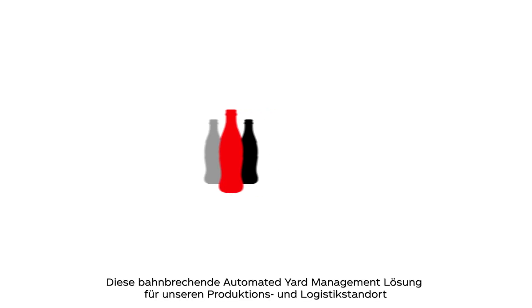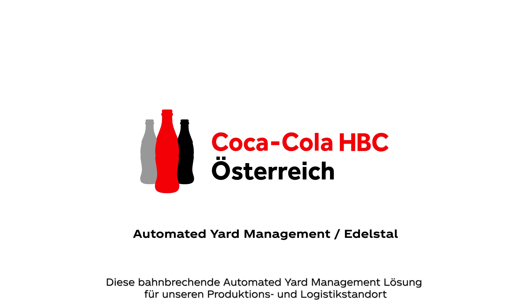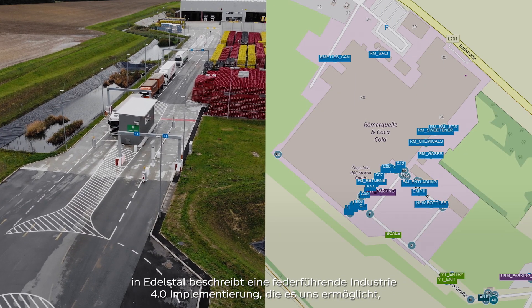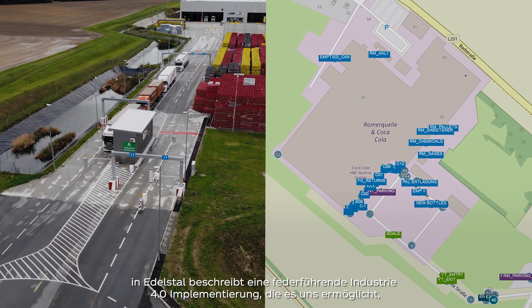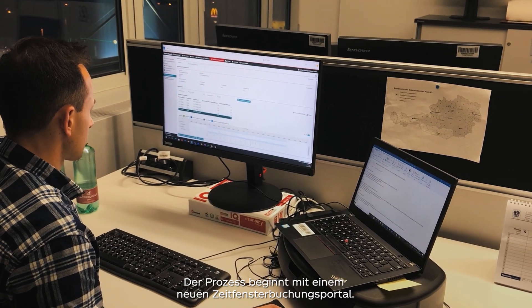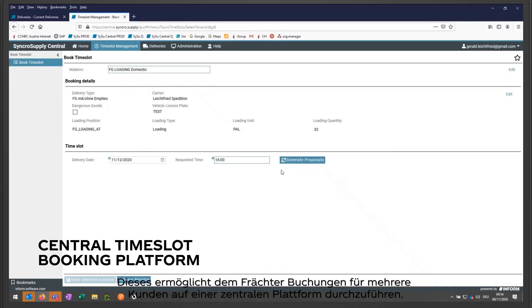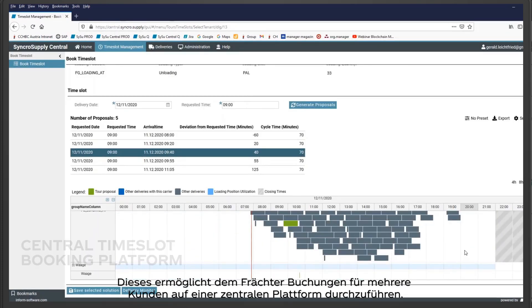This game-changing automated yard management solution for our production and logistics facility in Edelstahl demonstrates a best practice Industry 4.0 implementation that enables the processing of up to 250 trucks per day, nearly without human assistance. The process starts with a new time slot booking portal, which enables the carriers to perform their bookings for several customers via one central platform.